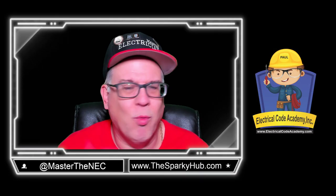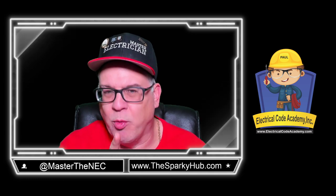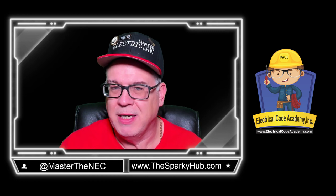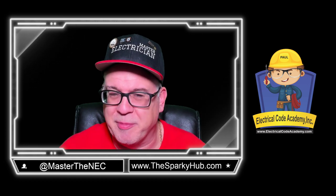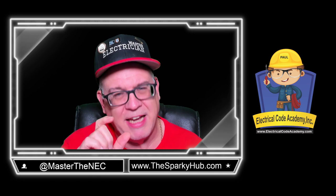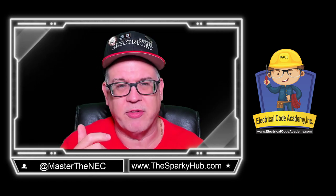Hey everybody, Paul Abernethy here. Welcome back to the channel. Thanks for joining me. I know what you want — you want some exam prep questions, you want to test your skills. If you're in the Fast Tracks program, this is going to be old hat for you, so sit back and watch. But if you want to really challenge yourself, we're going to do five questions and I'm going to show you how to dissect them. These are to help you prepare for an electrical exam.